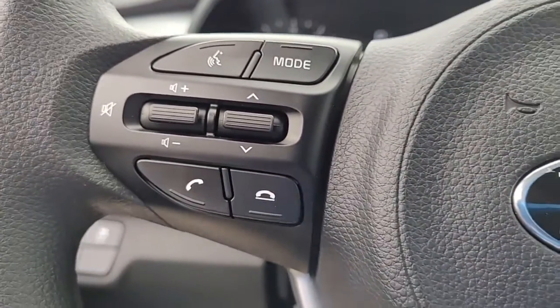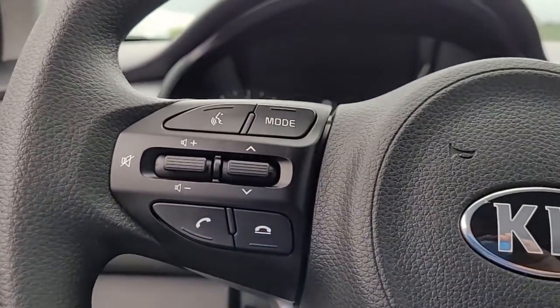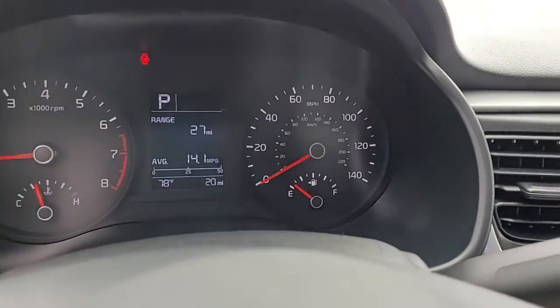Here in the steering wheel you can see we have audio controls and Bluetooth connectivity, safely and conveniently located to help you keep your hands on the wheel at all times.